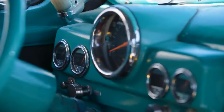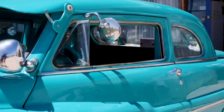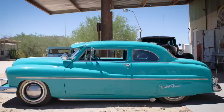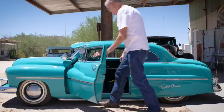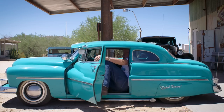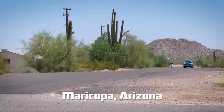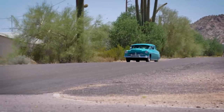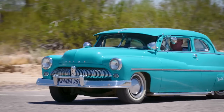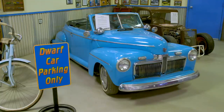This fully functional one-off build is a perfect replica of a 1949 classic — only smaller. A whole lot smaller. Mayer, Copper, Arizona is home to not just one, but an entire museum of mini motors, all lovingly built from scratch by Ernie Adams.